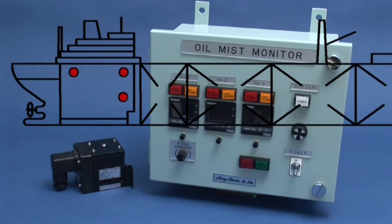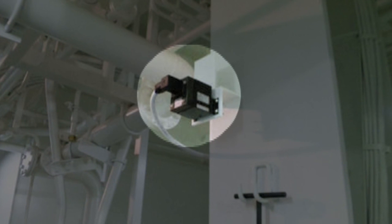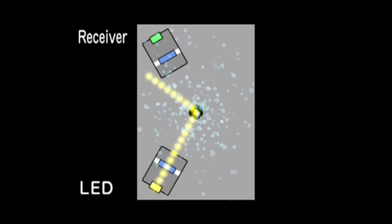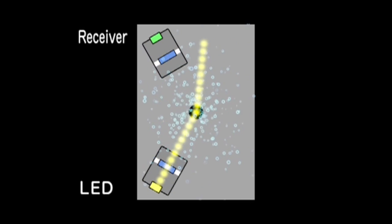Oil mist sensors are installed in areas in proximity to the generator, the upper part of the main engine, around high pressure oil plumbing fixtures, or near the turbocharger, air cleaner, compressor, gear box, thrust bearing housing, and steering room. Oil mist is absorbed by a sensor with a built-in fan, and mist density is detected by the optical dispersion system.